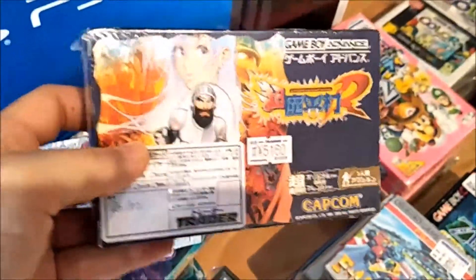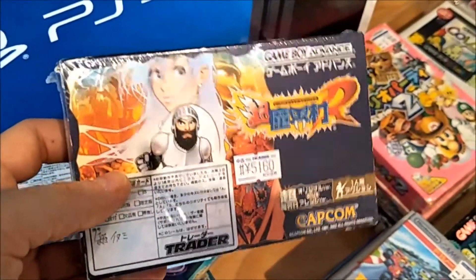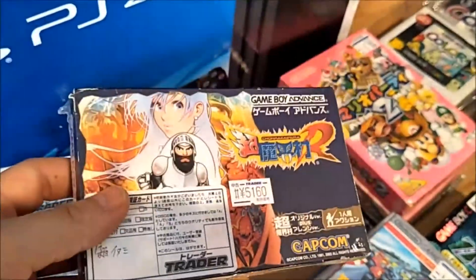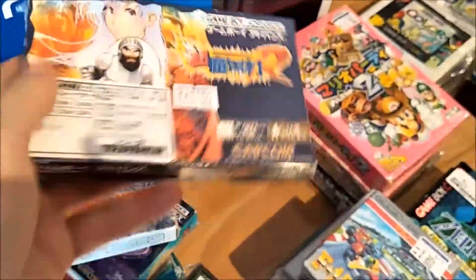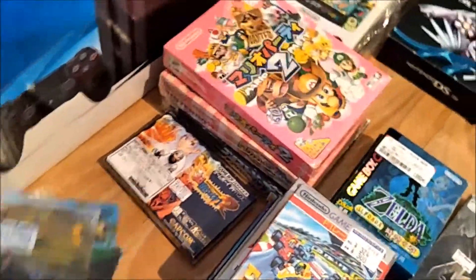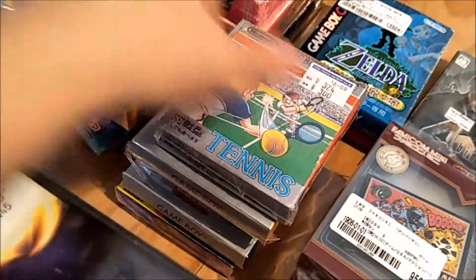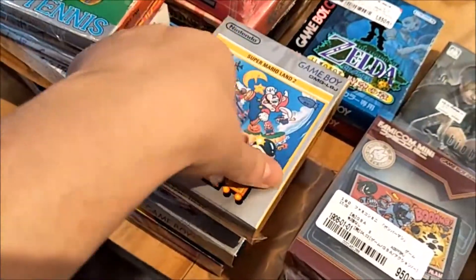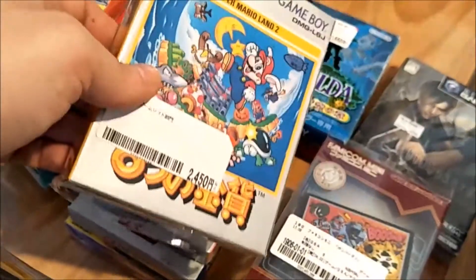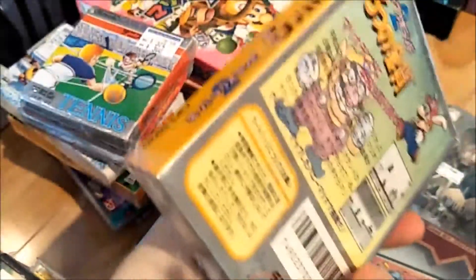This is actually a pretty pricey game — this was the cheapest I'd found it on the whole trip. Instead of paying like $120 on eBay I thought why not, it converts to about sixty dollars Australian, maybe a bit less. Then the Game Boy titles — these are all really cheap. I did overpay for this one as well, it was much cheaper at other stores, but the condition is really really nice.